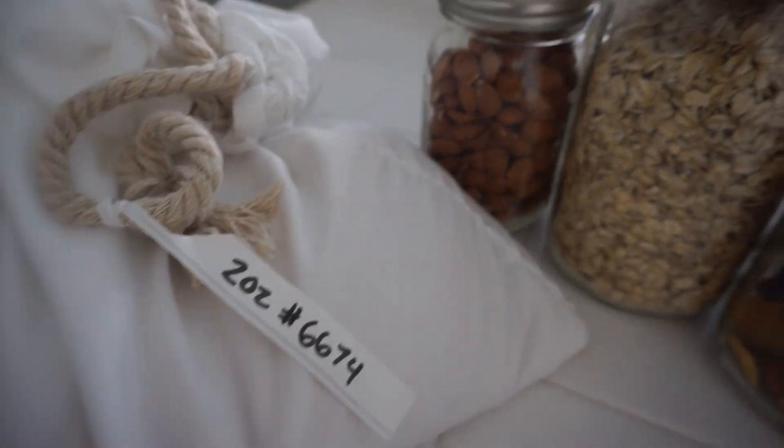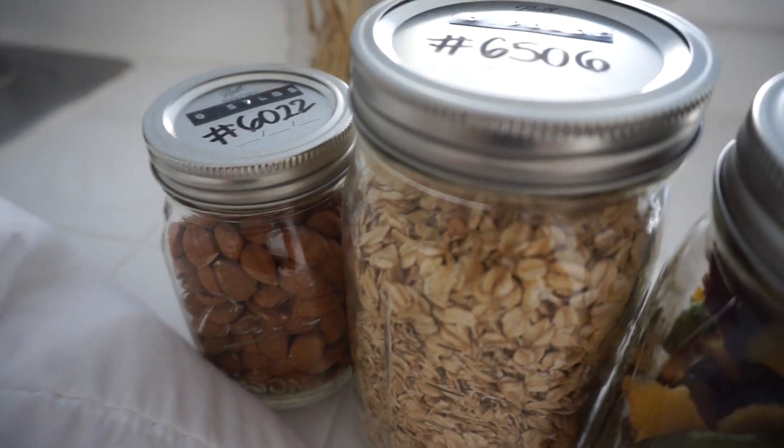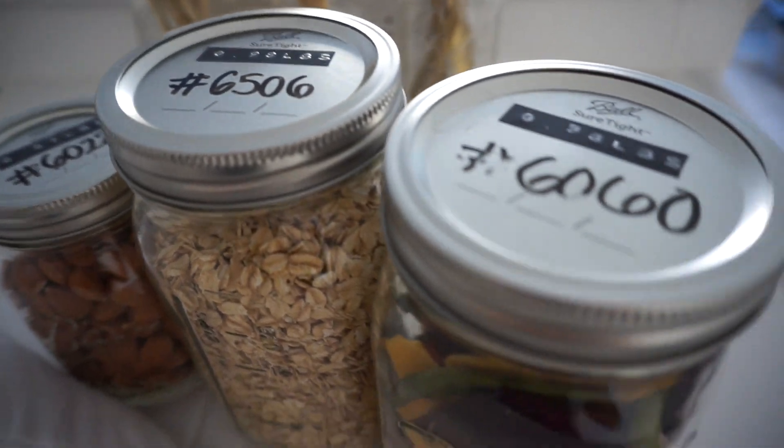Let's talk about bulk food shopping! By bulk food shopping, I do not mean going to Costco and buying in bulk that way. I'm talking about bringing your own containers to a store that has bulk bins.